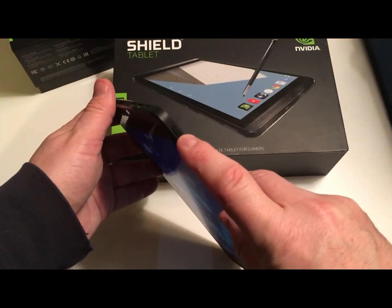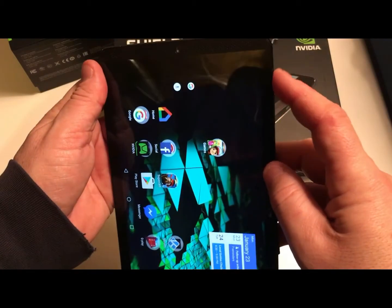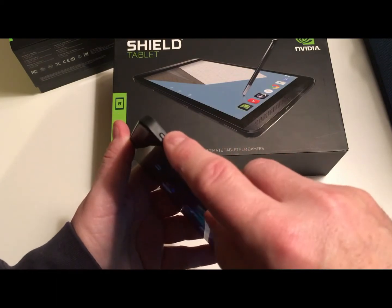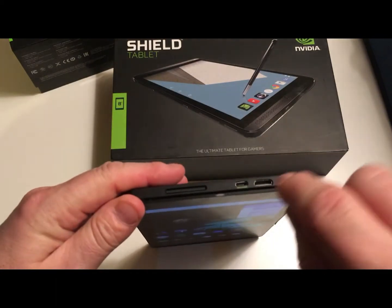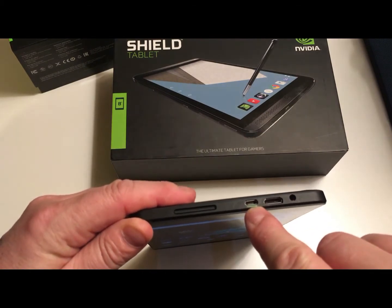The power button is unreliable — sometimes after shutting it off it doesn't always turn back on, and the gap between the buttons is so small I can't tell if I'm hitting the volume control or the power button.